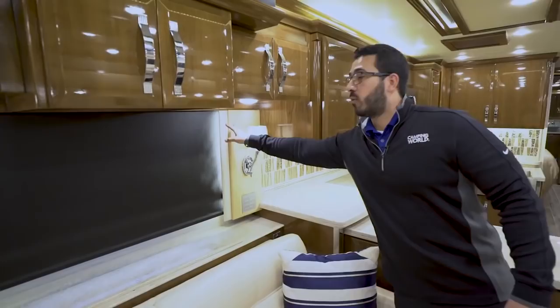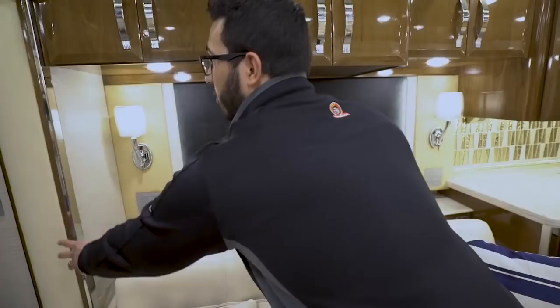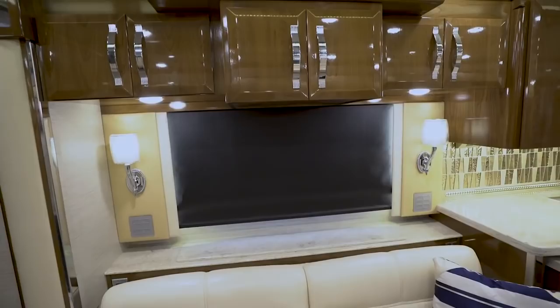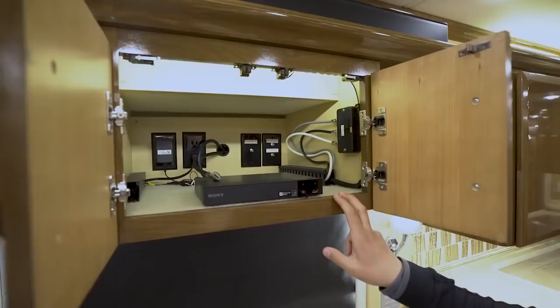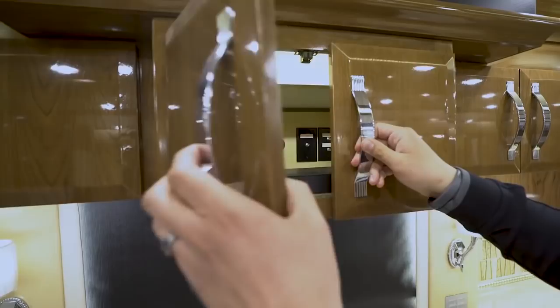The valances around the windows are all ultra leather — same thing on the sides of the slides — giving it that high-end bus look. For great sound quality when watching TV, you have the sound bar right up top for a theater-like experience. You also have a DVD player, an HDMI outlet, and hookups in the back for your satellite.